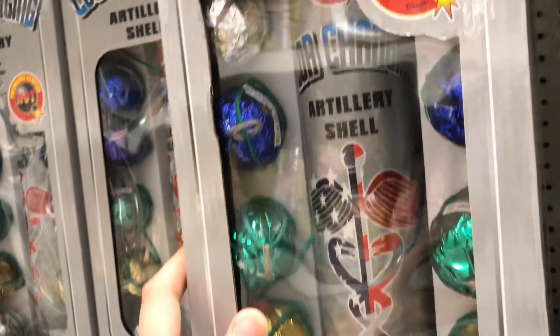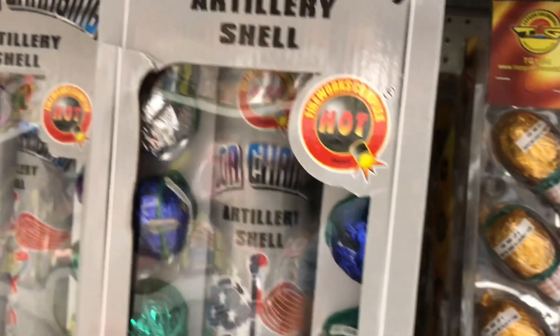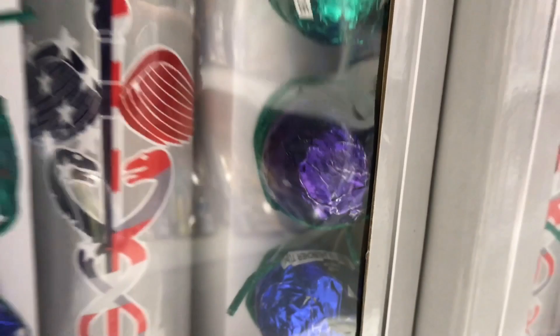And man, these look — whoa — those look huge. We may have to pick that up. Wow, those are huge ball shells. Those almost look like the tip of the ballistic rocket — we're definitely going to be picking those up.